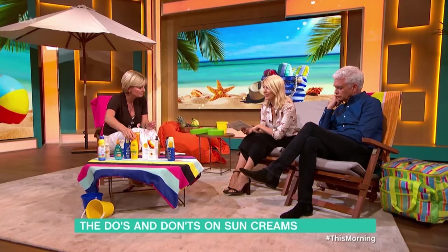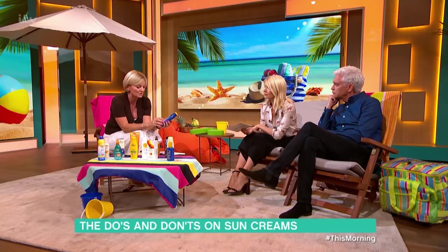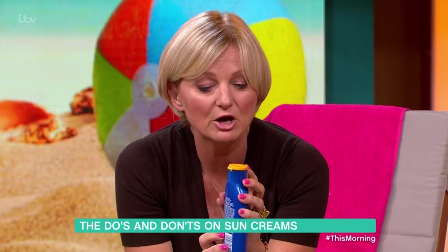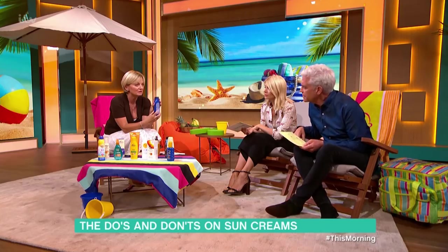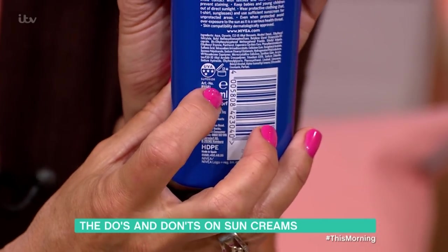Something else that's really important that I think most of us don't really look at is sell-by dates. They all have them — it's usually 12 months. This one has got a little symbol: 12 months after it's been opened. It's tiny, but it says 12 months.